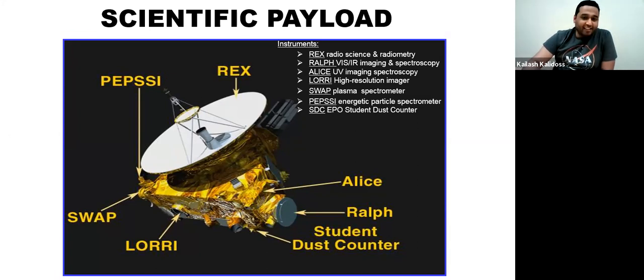There was also something called the Student Dust Counter, proposed by a student association, aimed at assessing the dust content that could be collected from Pluto's atmosphere. Regarding Pluto's atmosphere — when it's far from the sun, the atmosphere is mostly non-existent, but when there's heat and proximity to the sun, a thin layer of atmosphere forms. This is because Pluto's orbit is elliptical and its tilt means it is closer to the sun at some points than others.